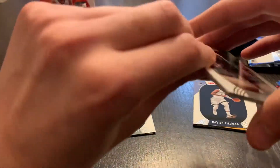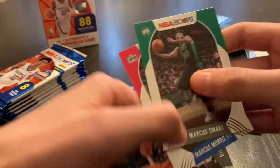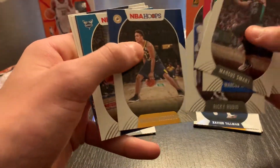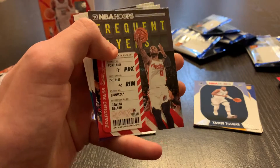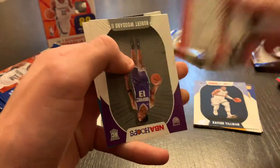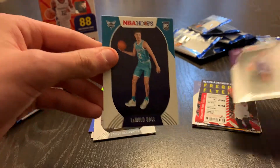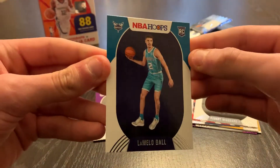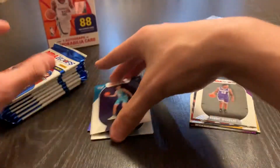Pack four: a LaMelo on the back. Marcus Smart, Marcus Morris, Rookie Rubio, Malcolm Brogdon, PJ Washington. Damian Lillard Frequent Flyers. Robert Woodyard rookie and a LaMelo Ball rookie. That looks really, really nice. So far it's been a great box.